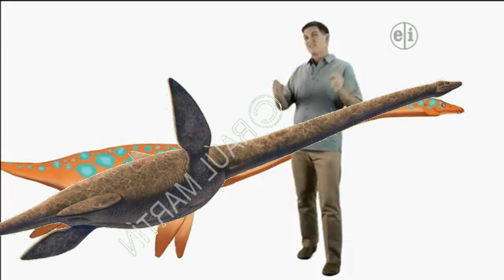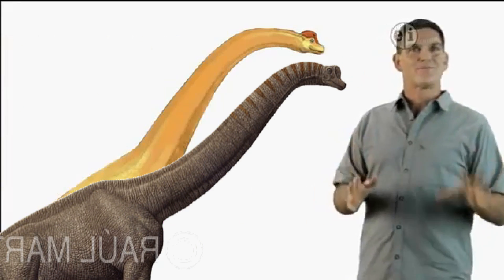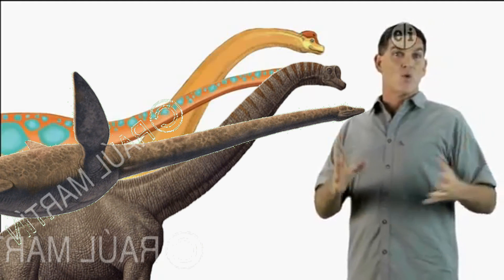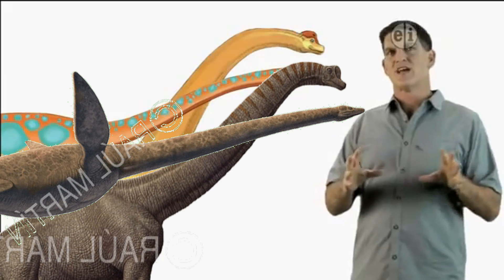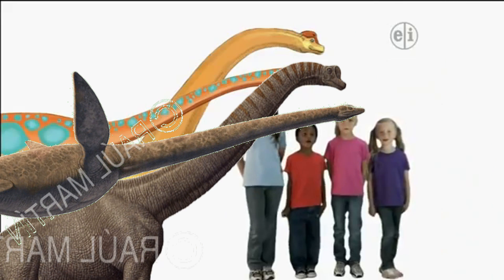Can you think of a dinosaur that has a long neck? Brachiosaurus! That's right. Brachiosaurus and Elasmosaurus both had long necks, even though one lived in the water and one lived on the land. Scientists think that the long neck of Elasmosaurus helped it hunt for fish. Let's go fishing!